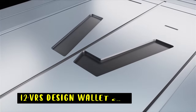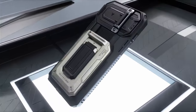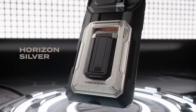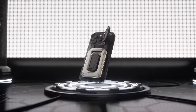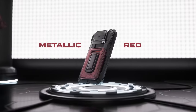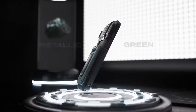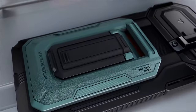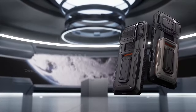At number 12 is the VRS Design Wallet Case. The VRS Design Origin Wallet Card Holder case offers a combination of style and functionality for your iPhone 16 Pro Max. The case's unique semi-automatic card mechanism provides quick and easy access to your cards, while the durable construction safeguards your device from damage. The sleek design complements the iPhone's aesthetics, making the Origin case a stylish and practical choice for professionals seeking a reliable and versatile wallet case.